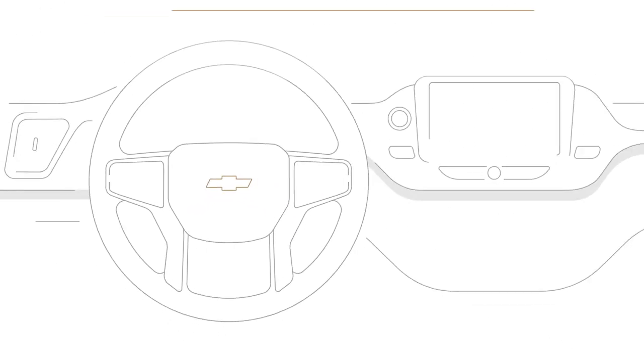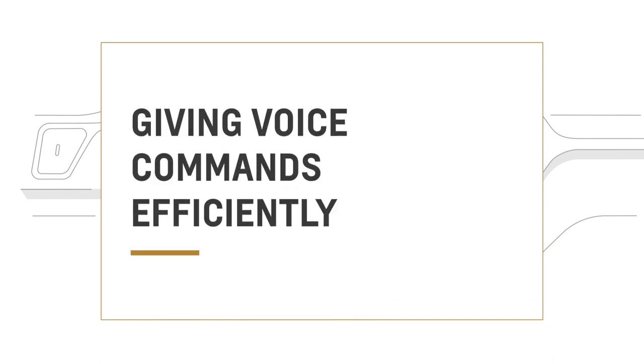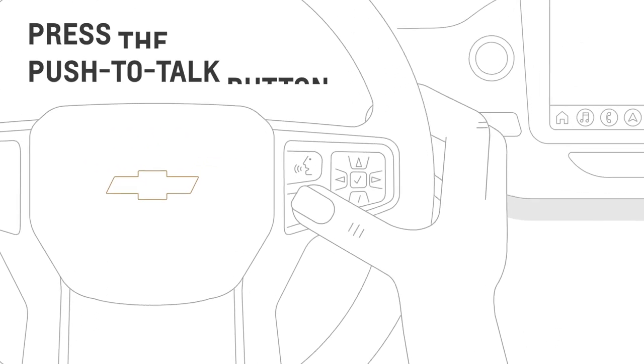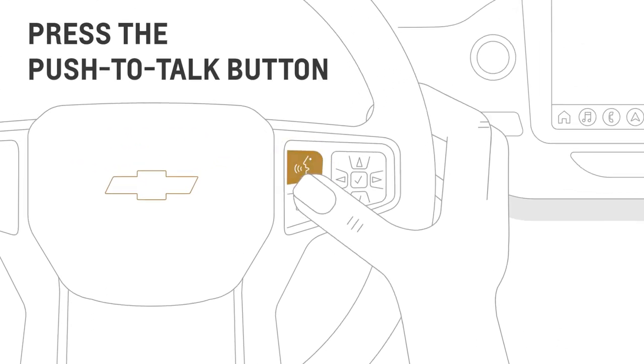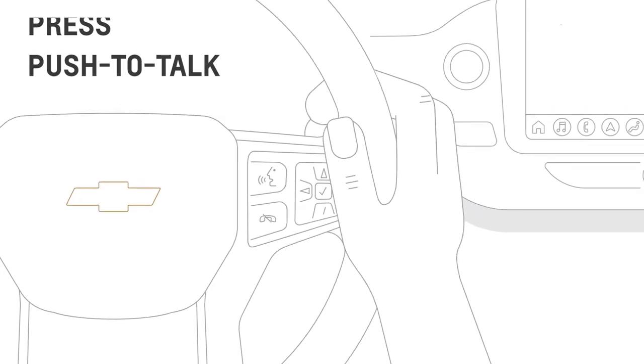Play music, make phone calls with a paired phone, and give other commands, all by using your voice. This is how you do it. To start, just press the push to talk button on your steering wheel and wait for the system to prompt you with a beep. Then you can use everyday language to give commands.